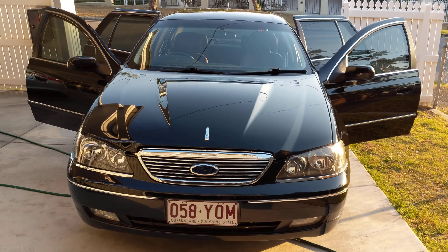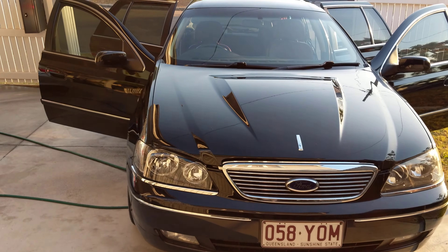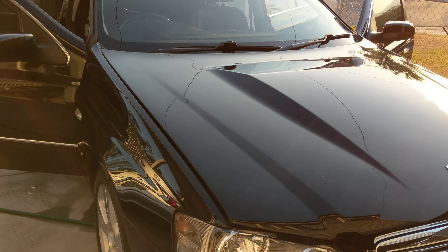Here's my 2007 BF G8 Fairlane. Only one of 203 made.